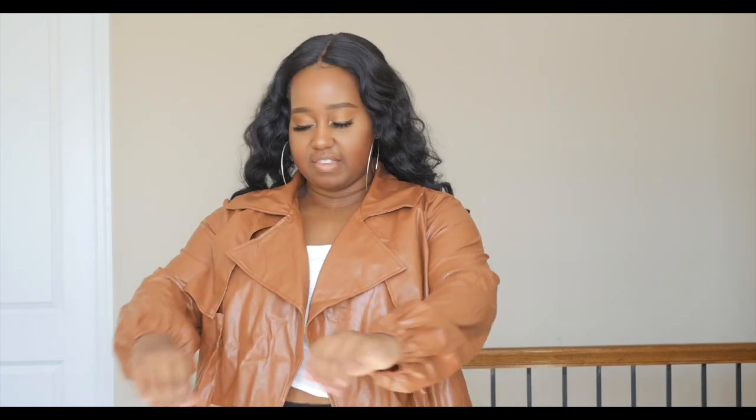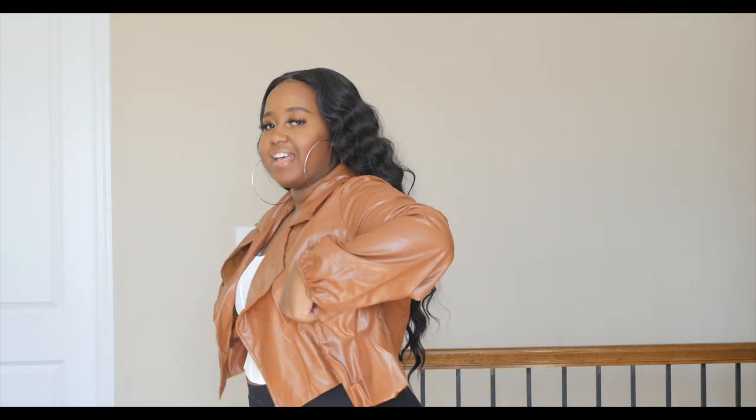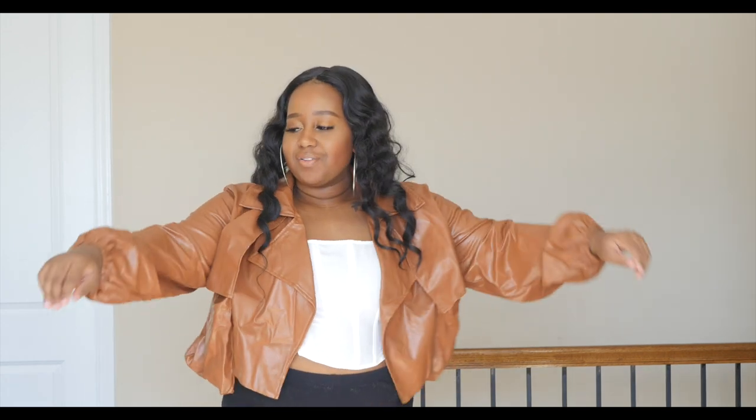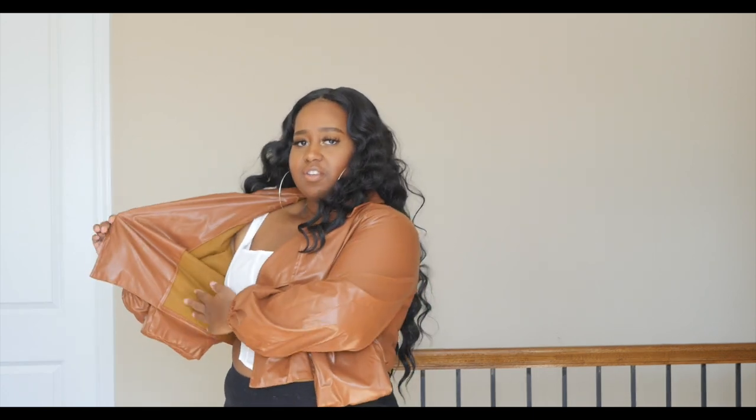The last jacket I got from Shein is a brown leather crop jacket with drop pocket detail on the side. I wanted something different since all my other jackets are black — brown also goes with a lot of things. Just like the black leather jacket, I feel like this one would also keep you relatively warm because it has that thermal material inside. It doesn't have any buttons or zipper so it's an open jacket, but it's still really cute.